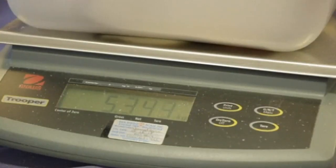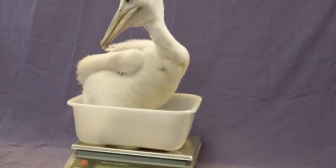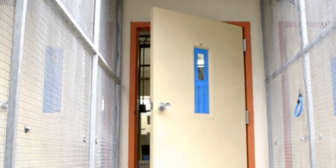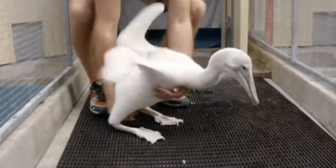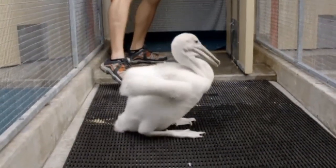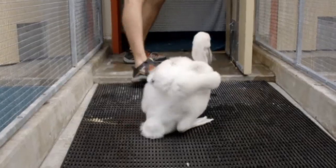The youngster is one of two pelican chicks being hand-raised at San Diego Zoo. Because aggression and competition among siblings has been documented in the wild, the pair of chicks are being raised separately to ensure their well-being.